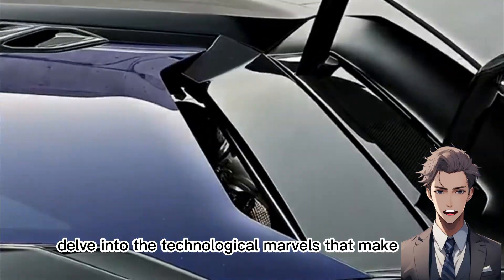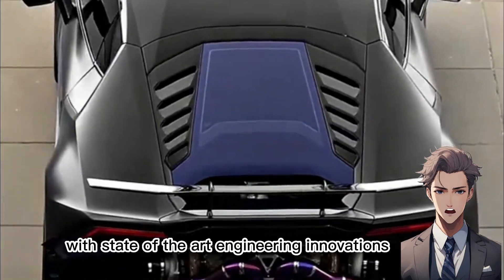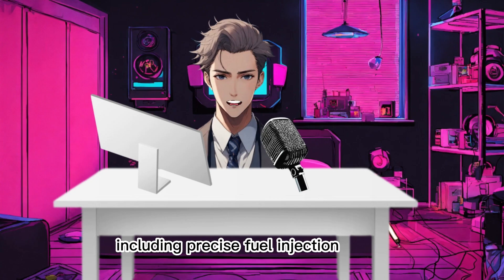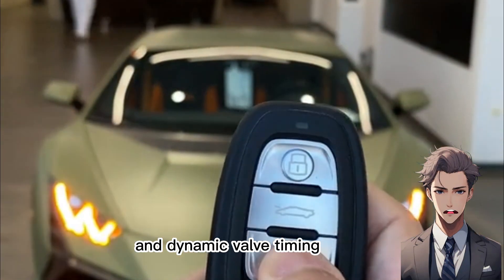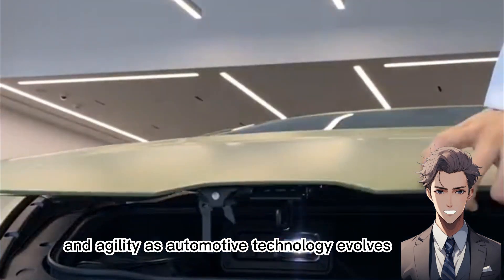Delve into the technological marvels that make the Aventador's engine a true work of art. With state-of-the-art engineering innovations, including precise fuel injection and dynamic valve timing, every drive in the Aventador is a symphony of power and agility.